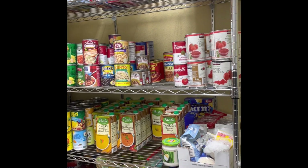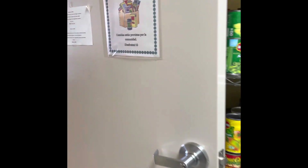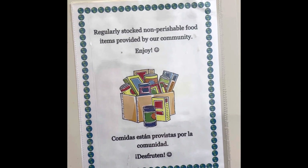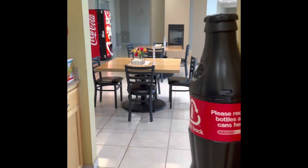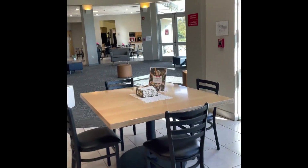All of this is free to the families. They come in and help themselves to whatever they want. You can see this sign: 'Regularly stocked non-perishable food items provided by our community.' We try to take care of our families that are here because they're obviously here not for very happy circumstances.